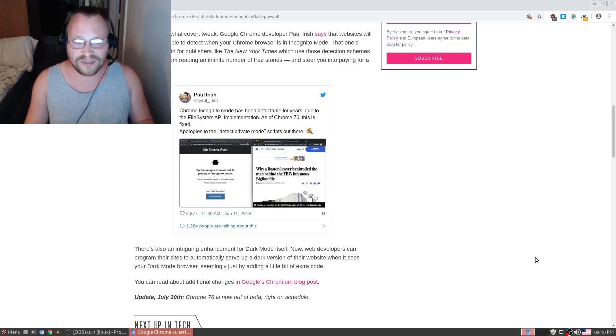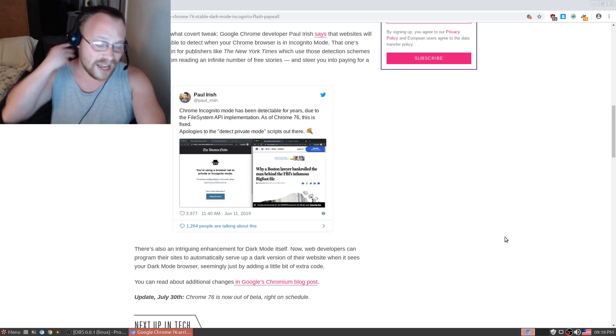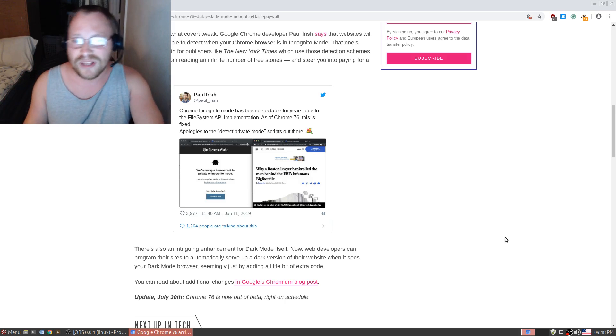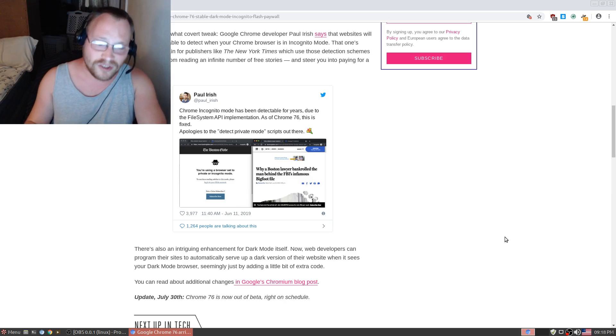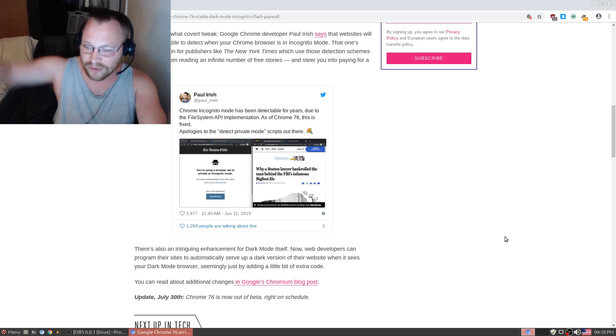And with that — it says right here, people — update July 30th: Chrome 76 is out of beta right on schedule. And with that, that is it for this edition of the Linux Report. Hope you enjoyed this as much as I did. And until next time, this is Yu-Gi-Oh Master 88 saying see you later.